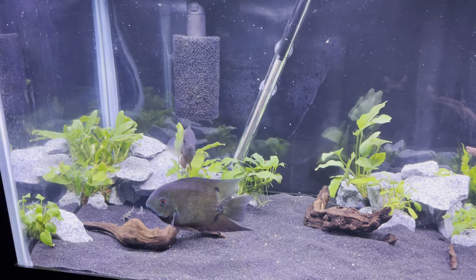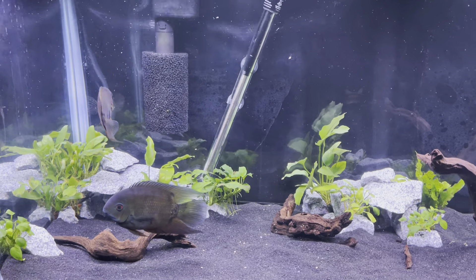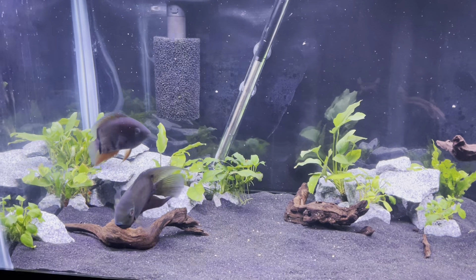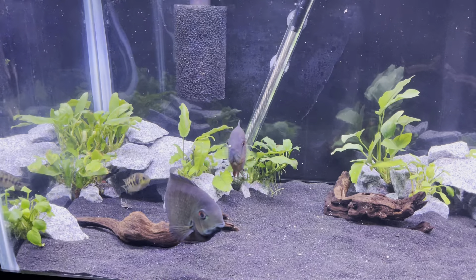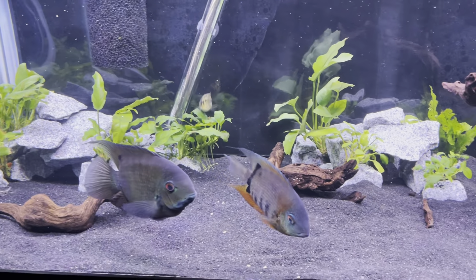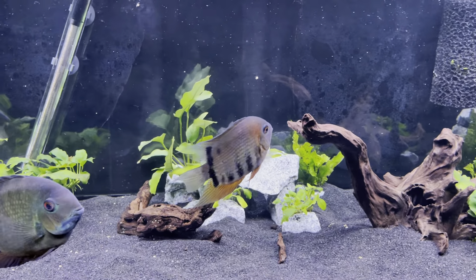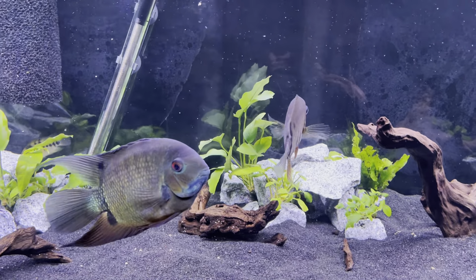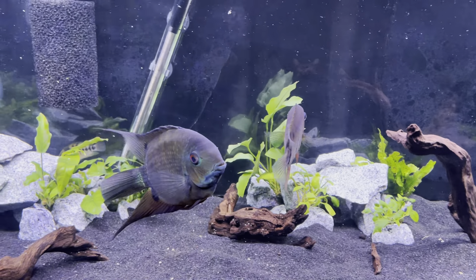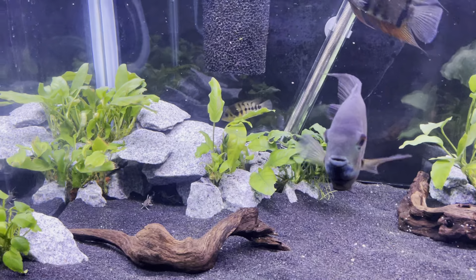Hey everybody, this is my 75-gallon American cichlid community. We'll start down here on the bottom — that's a turquoise severum and we've got a rotkeil severum next to him. I just put a little bit of food in there to get everybody moving around, and I especially wanted you guys to see these little cats.